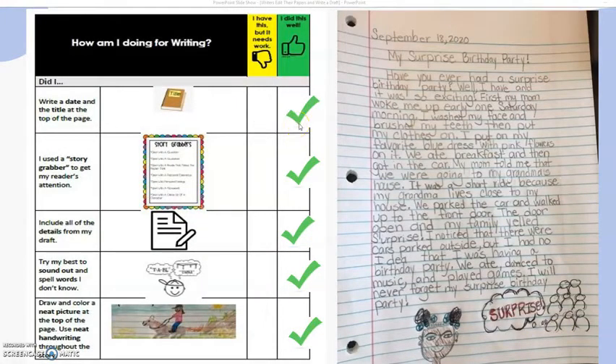Now I have my two check marks that I already had from before. And now I am going to look at: did I include the details from my draft? So when I look at my paper, I included my corrections. I am going to start: Have you ever had a surprise birthday party? Well, I have and it was so exciting. First, my mom woke me up early one Saturday morning. I washed my face and brushed my teeth, then put my clothes on. I put on my favorite blue dress with pink flowers on it.